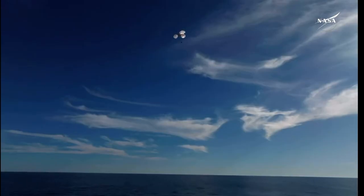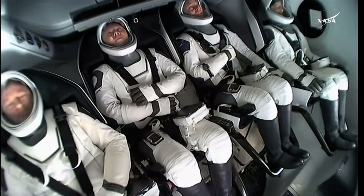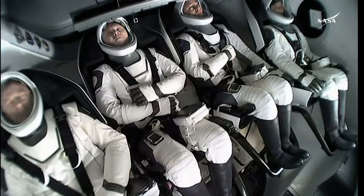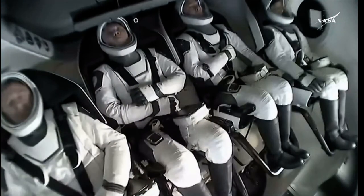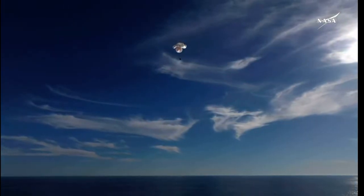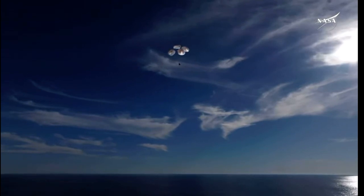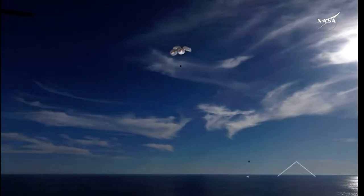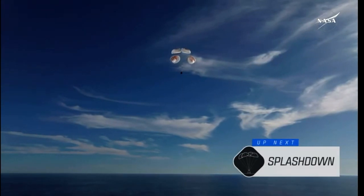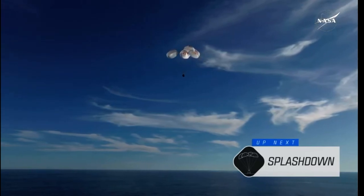That was a live view from our recovery vessel Megan, which is stationed a couple miles away from the splashdown site. We can see the crew using their restraints as resting places for their arms — they were just in space moments ago, so their arms were able to float freely. 400 meters. This is a gorgeous bluebird day for the splashdown of Crew 9. It's incredible to think that the Dragon capsule just minutes ago was going over 17,000 miles per hour and now gently coasting to a soft splashdown. 200 meters — copy 200 meters, brace for splashdown.